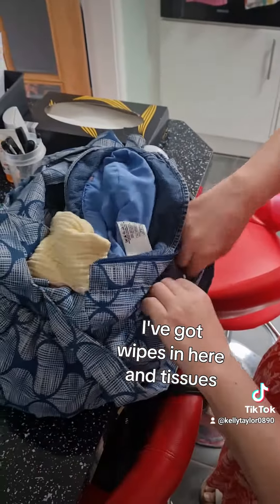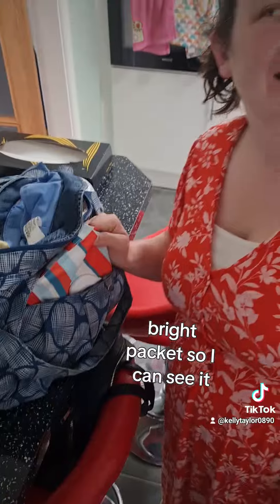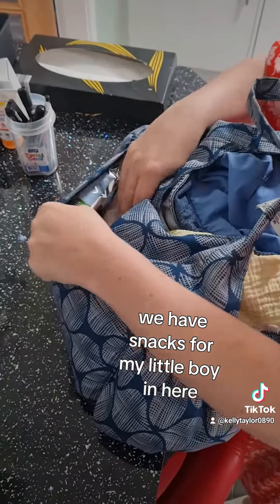I've got wipes in here and tissues — wipes in a nice white bright packet so I can see it. And then, most importantly as well, we have snacks for my little boy in here.